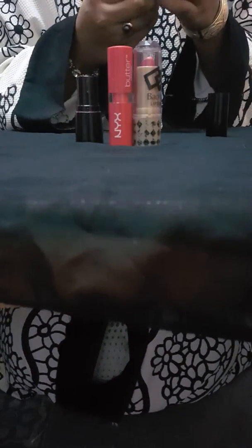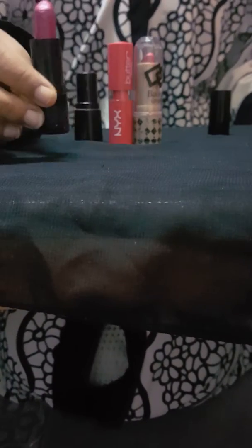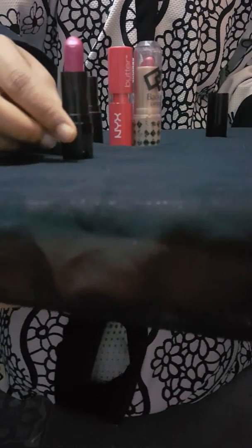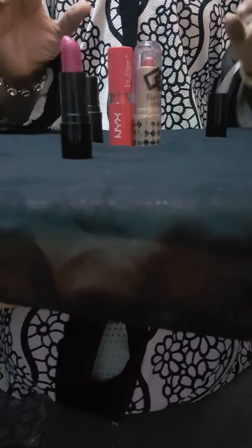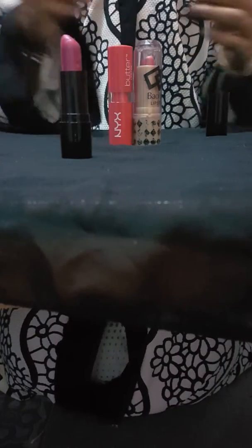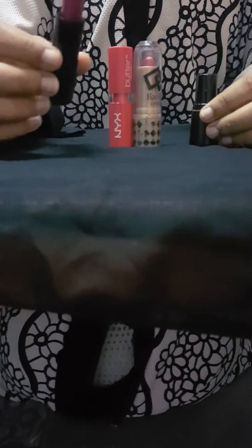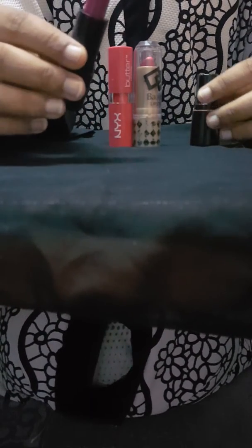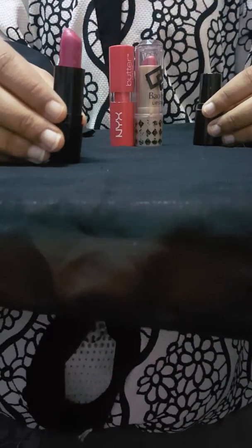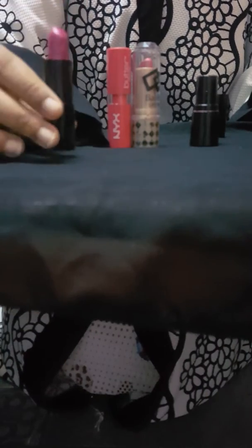Here I have a magenta color lipstick. This is very good for fair skin — it looks very beautiful. This color is also used by Saudis, who love this color very much. So this magenta color lipstick is great for them.